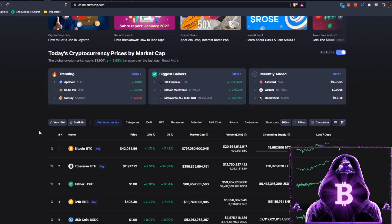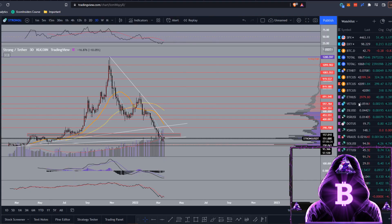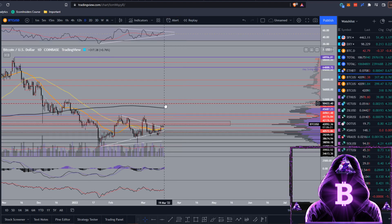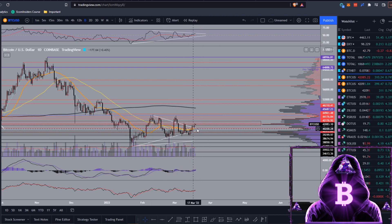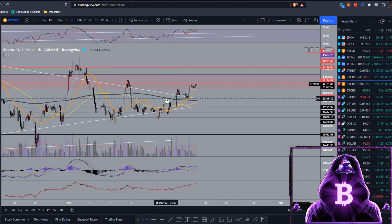We're starting off on CoinMarketCap where we have a $42,000 Bitcoin and just under a $3,000 Ethereum. Moving over to TradingView for a quick look at BTC on the daily - this is my more messy chart because I trade on low time frames - but we are currently above all of our moving averages. We did get a work down onto them yesterday but managed to get a nice bounce off that.